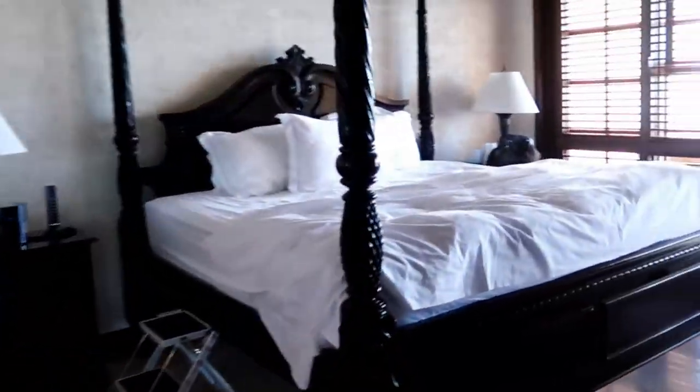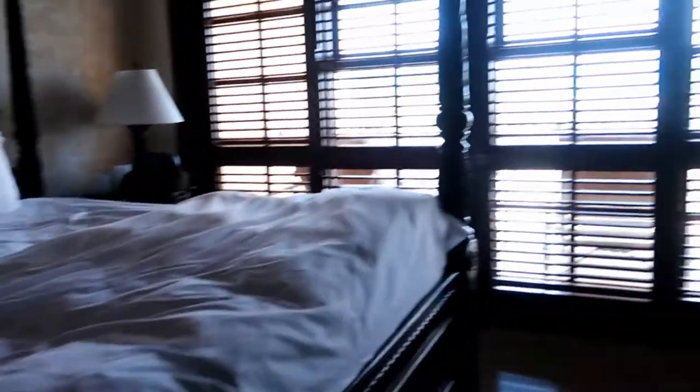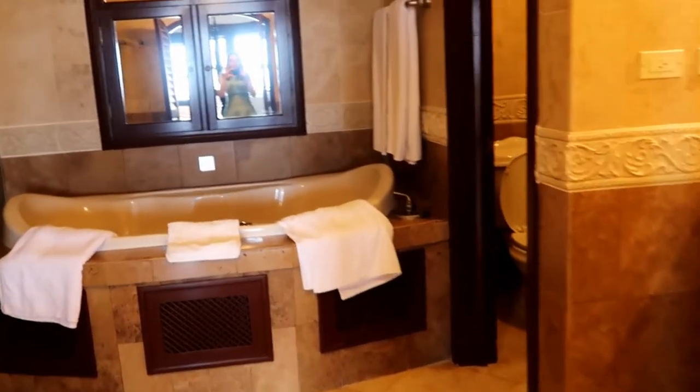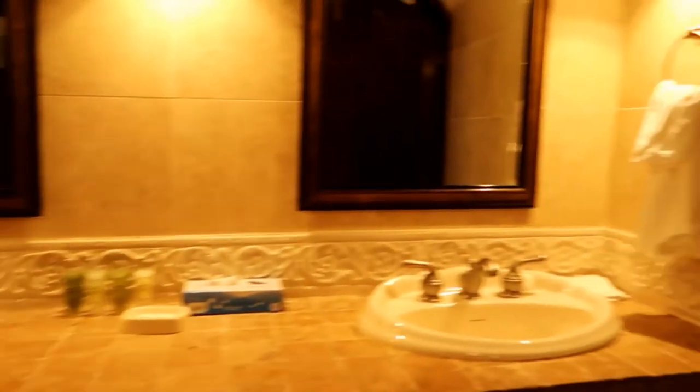And off the living room is the master bedroom with its own doors outside. There's a TV and drawers, and off the master bedroom is the master bathroom — double sinks, toilet, jacuzzi bath, shower.